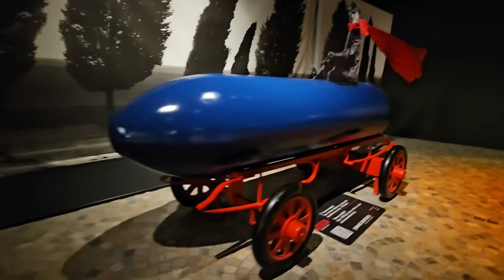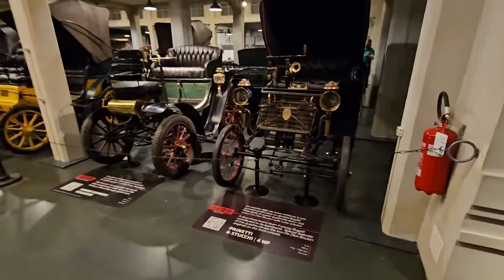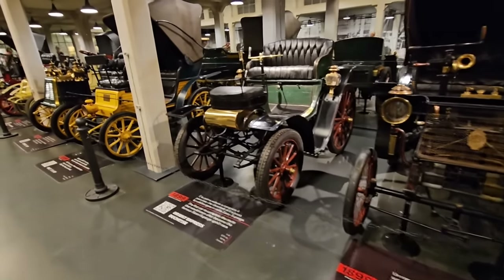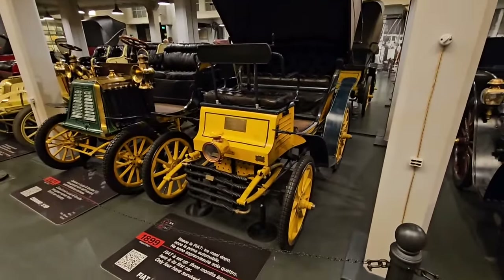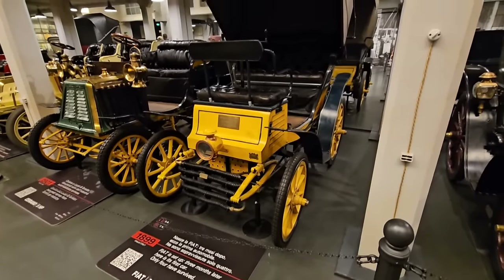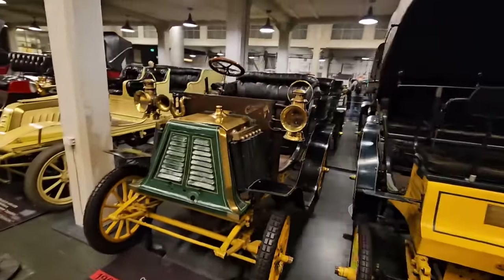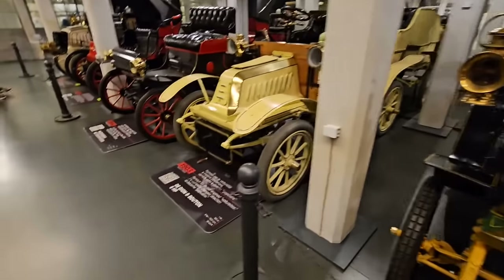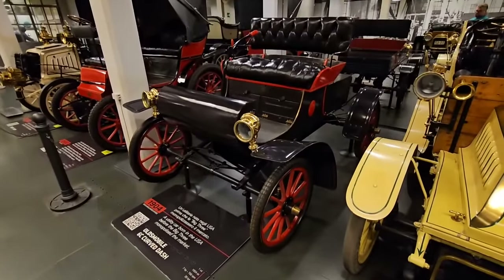We've stepped through into this rather lovely area with yet more early cars: a Prinetti e Stucchi - a short-lived brand - an Orient Express, various early cars, and another 1899 Fiat, the second one of this trip alone. Only four have survived and I've now seen three of them in my life. There's also a De Dion Bouton, an Oldsmobile Curved Dash Runabout - quite popular things - a Florencia, and another Fiat from 1903, starting to look more like an actual car.